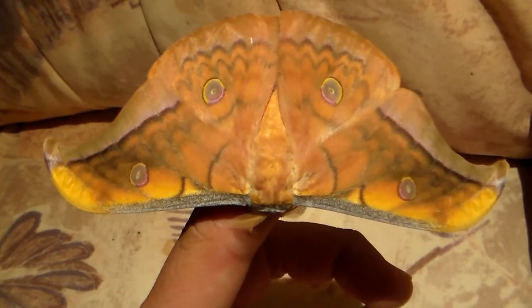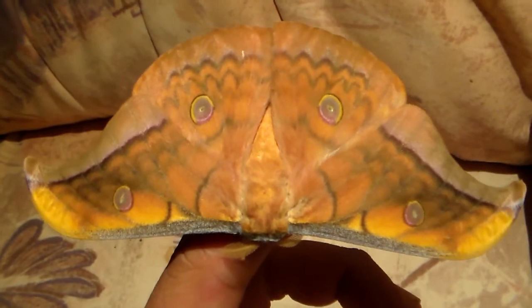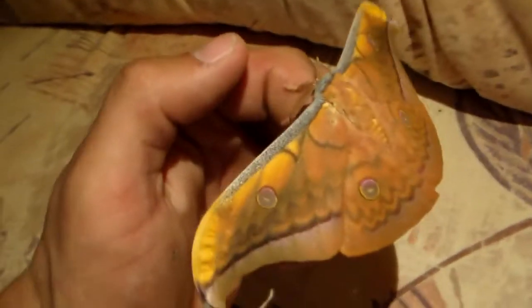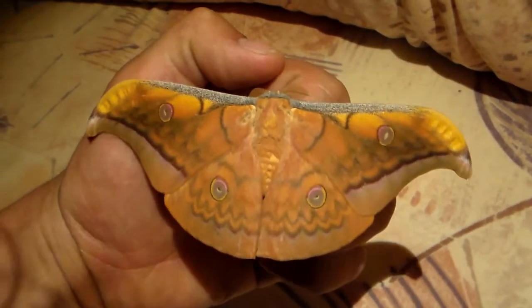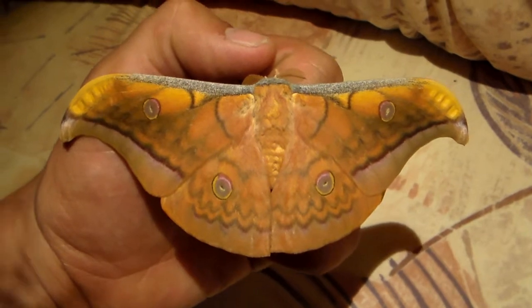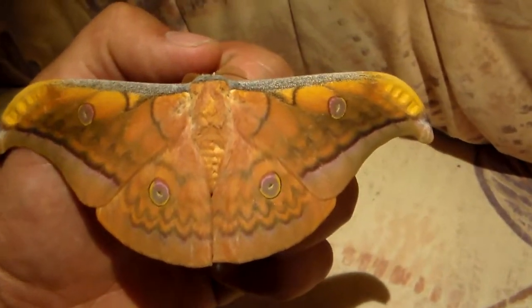Hi there everyone, today I'm showing you a freshly emerged male of a moth species that came from supposedly Sumatra. They've been identified as Antherea sumatrana. I've taken a look at this species online and they look quite similar, so I believe that identification.